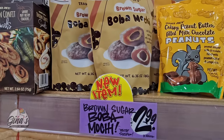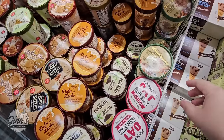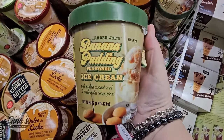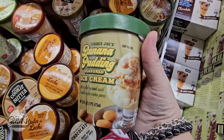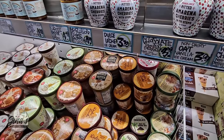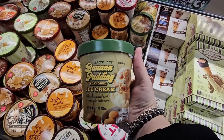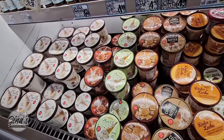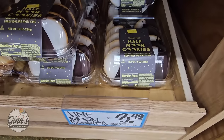We also have the brown sugar boba mochi — I'm going to try that at the end of today's video. It's a new item for $2.99. And speaking of new items, we have a returning item: the banana flavored ice cream with salted caramel swirl and vanilla wafer pieces. Unfortunately I could not find the price — if you know the price, please share in the comments below. Thank you so much for coming along to Trader Joe's with me today. I'm always so grateful for all of your support, and if you haven't subscribed yet, please consider doing so. Now let's continue with the half moon cookies for $3.50 — those are so good.